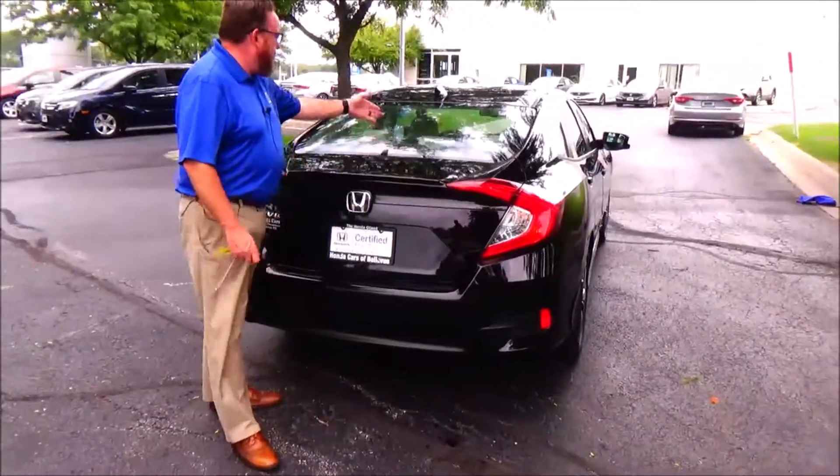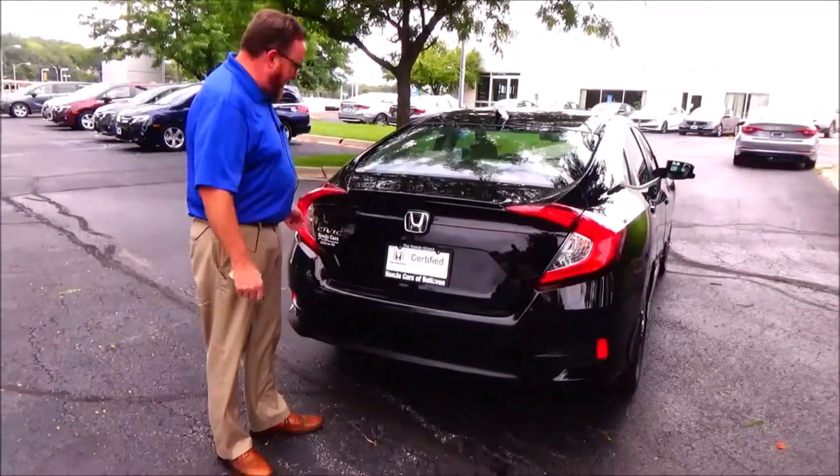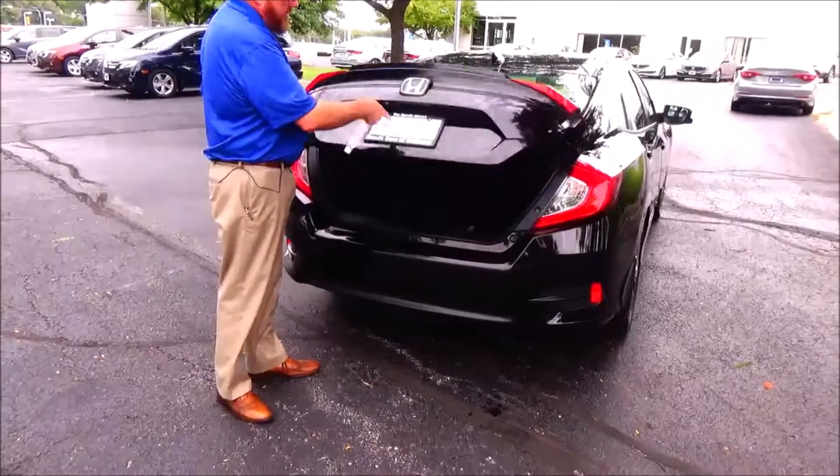Wraparound tail light, rear window defrost, high top brake light, remote access to the trunk, lip spoiler.